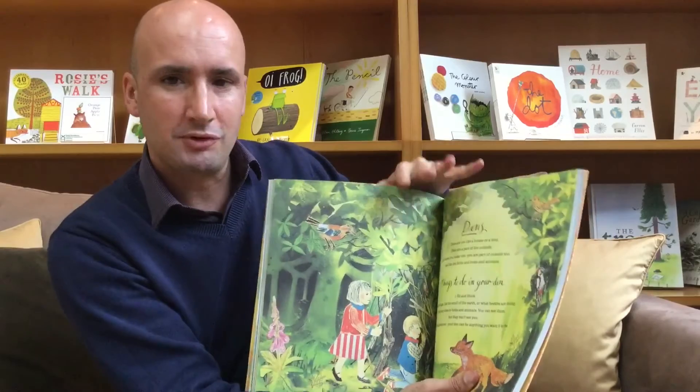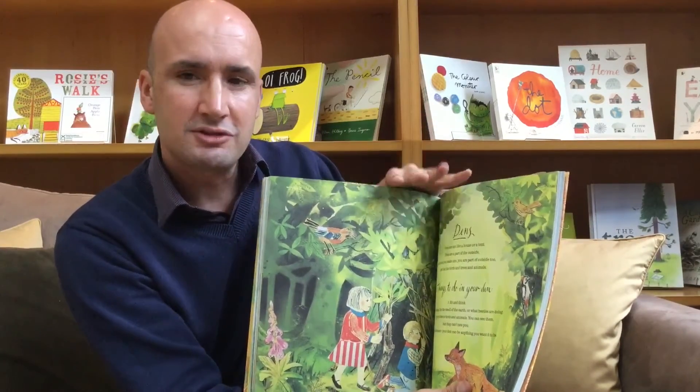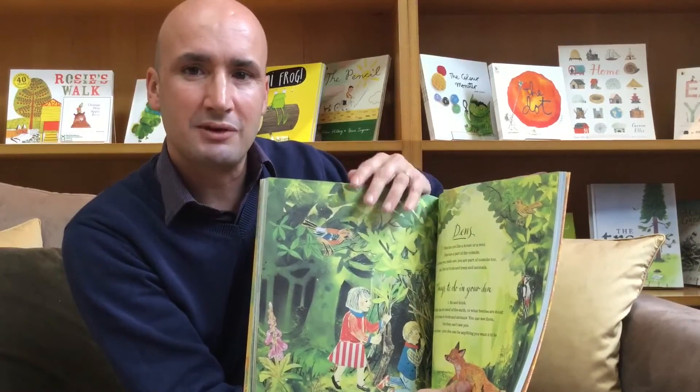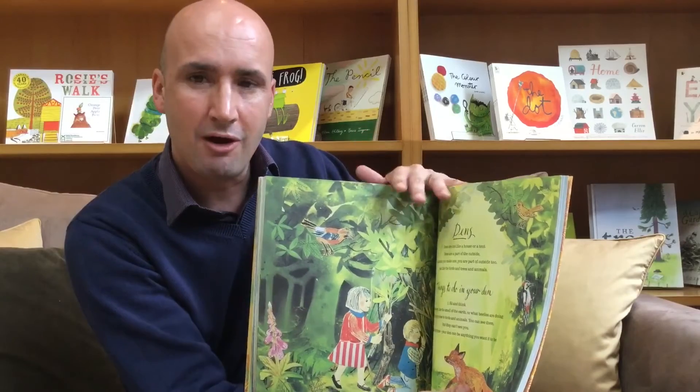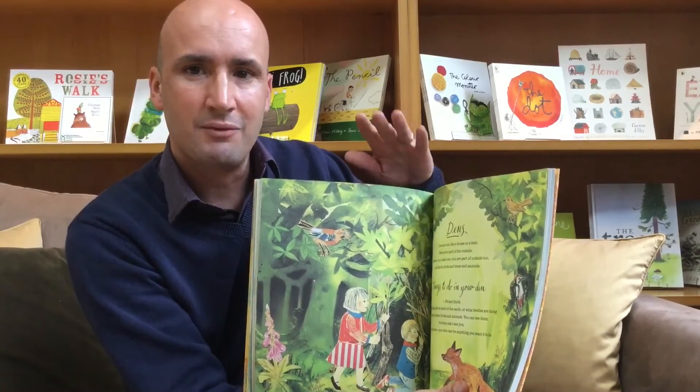What I really like about this book is that it values the sorts of things children will do outside, but also it will spark all sorts of discussions and encourage the children to make links between the things that they've seen and done, perhaps at home or on a holiday, and the sorts of things that they can discuss and talk about within your classroom.